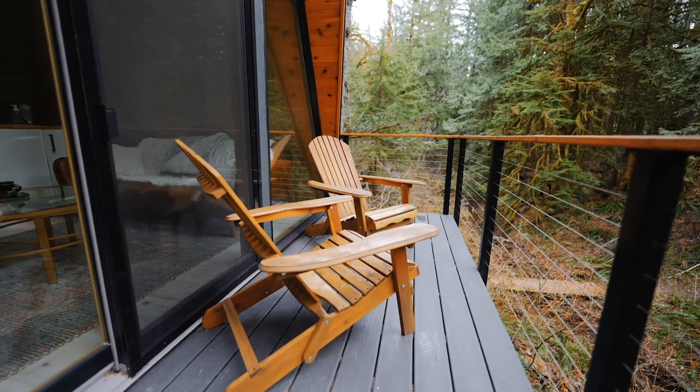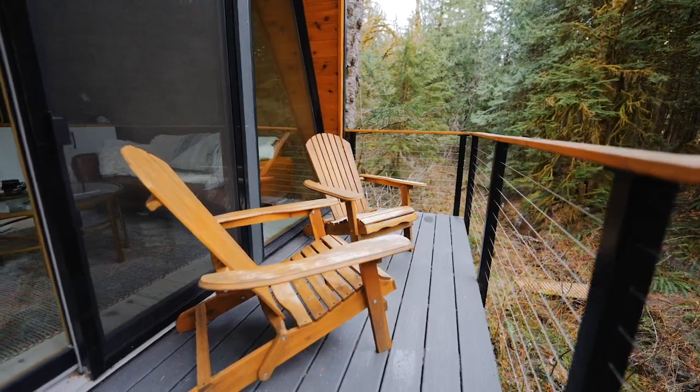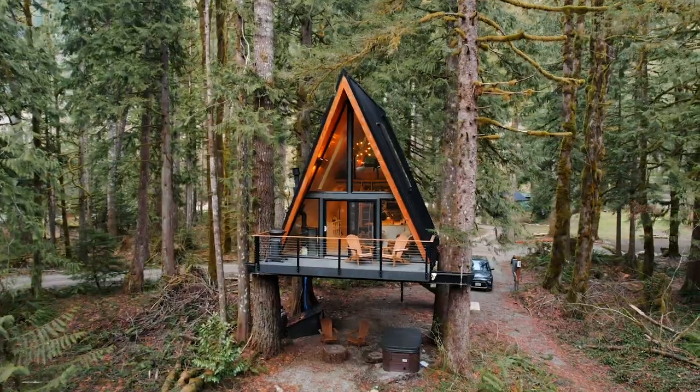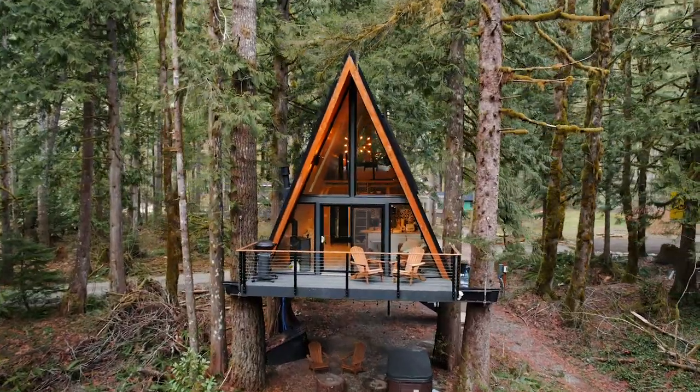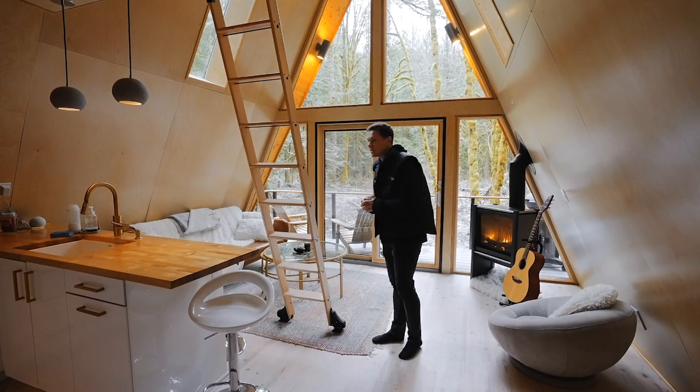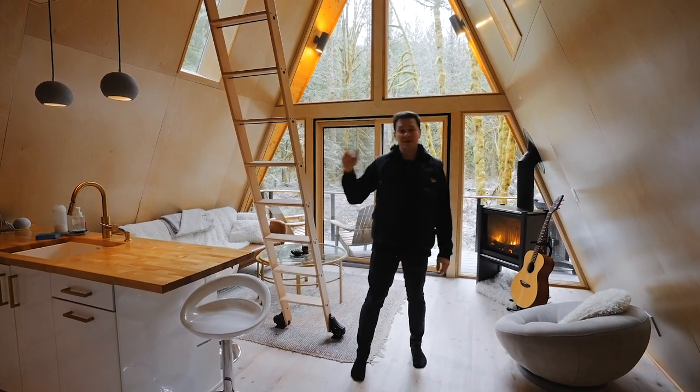There's a sliding door right here as well. You can walk outside onto the deck space. It's awesome that they have a deck out here with a grill and a couple seats. In the summer months, I would be sitting out there the entire time just listening to the nature. And then right behind this, we have the kitchen space.